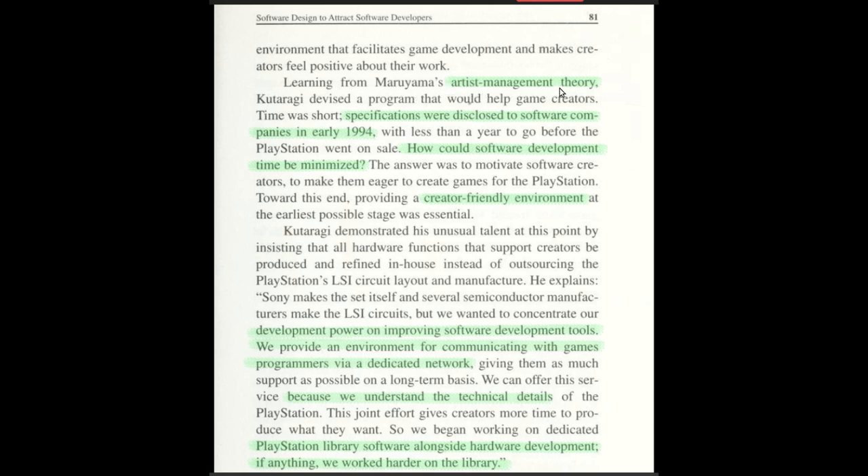The artist management theory: Sony Music was handling the PlayStation project in large, and they used the same artist management approach — making the creative person the most important figure. Specifications were disclosed to software companies in early 1994. How could software development time be minimized? Create a friendly environment. Sony were trying to impress developers and wanted software for launch, which would have been about eight months of development from early to late '94.